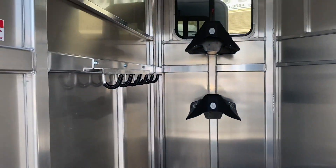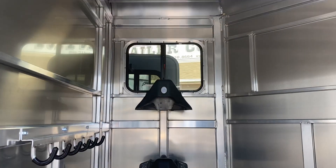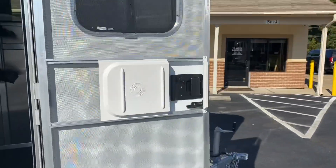The four foot dressing room has bridal hooks, saddle racks, a window over the saddle racks, spare tire, rubber mats on the floor, and a screen door.